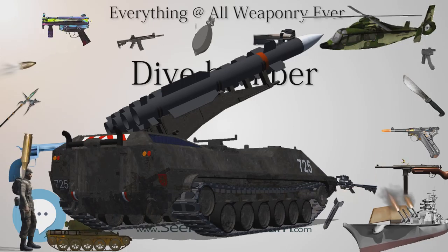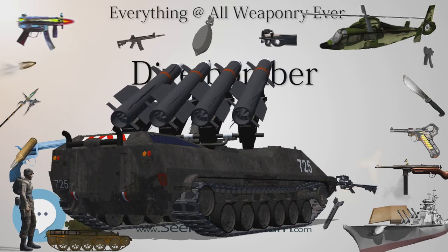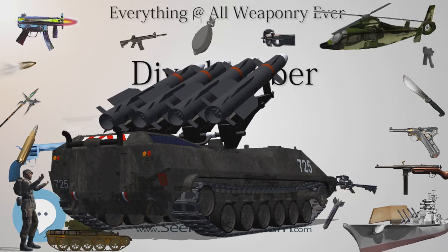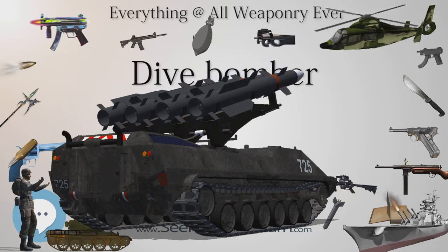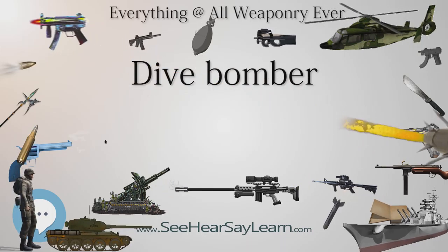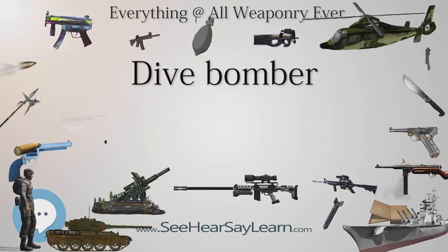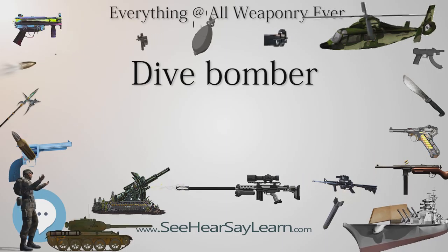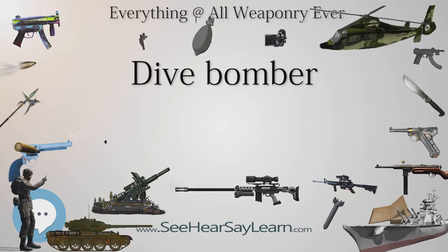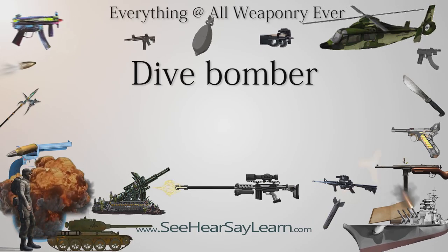Sopwith Camels and Royal Aircraft Factory S.E.5as were used in early 1918 to dive bomb targets from various heights, with different bombs and with and without the use of the Aldis gunsight, which had been invented in 1916 to aid pilots to calculate the deflection required to hit a traversing German plane. In principle it obviated the need for a vertical dive. The results showed that a vertical dive into the wind, sighting along the top rather than through the sight, was best, but they were not considered good enough to justify the expected casualties.